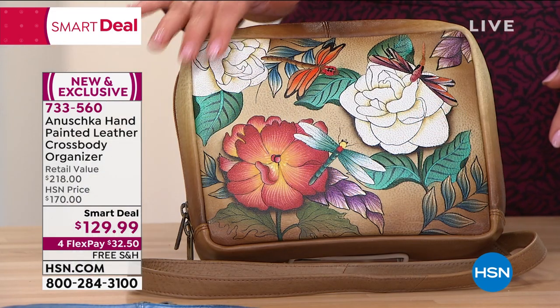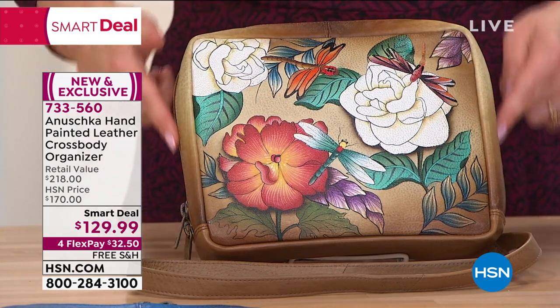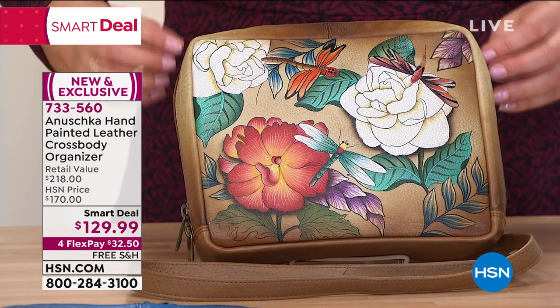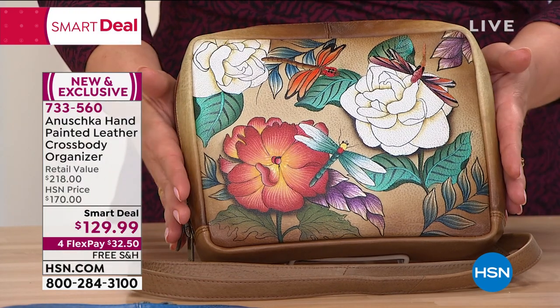With Anushka, the bags are never just pretty — really smart, lots of organization, full-on round zipper, but gusseted, so when you open from the top nothing spills out the sides. It's just beautifully made, well thought out.